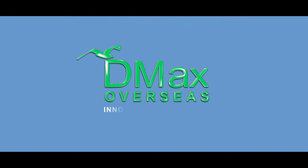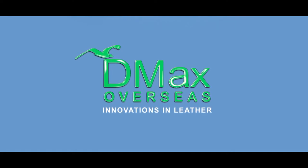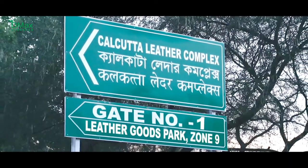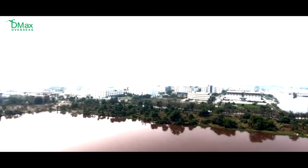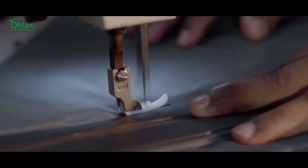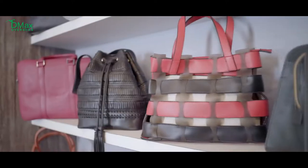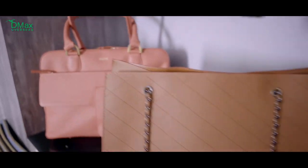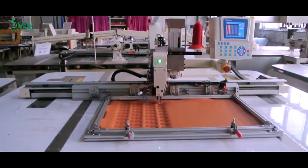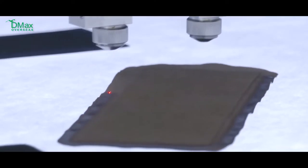DMAX Overseas — Innovations in Leather. The Kolkata Leather Complex in Pantala, situated on the eastern fringes of the cultural capital of India, has become the manufacturing hub for leather and leather accessories over the last decade. DMAX Overseas' state-of-the-art production house is located at the heart of this facility.